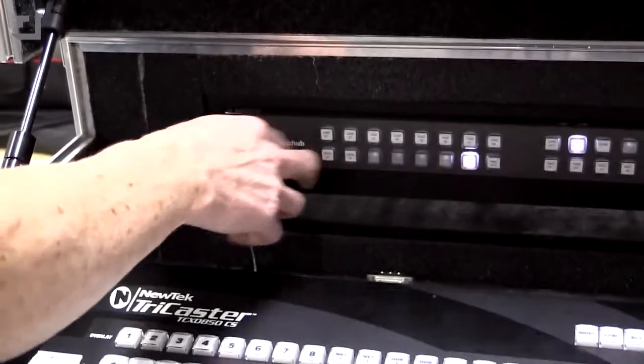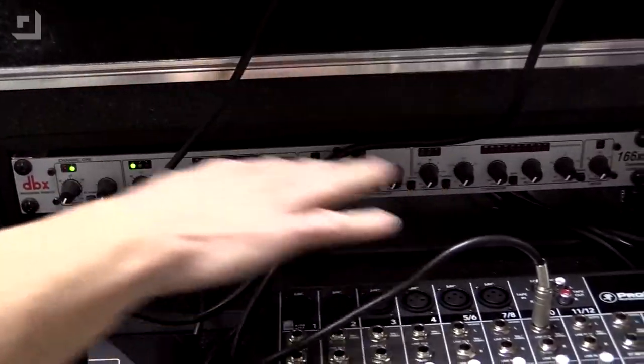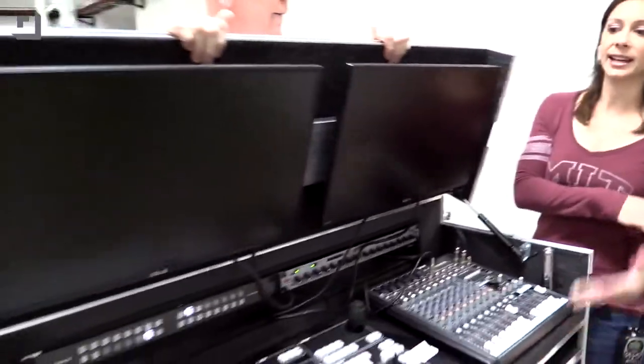We also use the Blackmagic video hub, which lets us route inputs and outputs — so we can take the output video feed and distribute it to monitors within our setup or to multiple outgoing streams. There's also a compressor-limiter that works with the mixer so that when Callie gets excited, it doesn't peak. And the whole thing folds down and is portable and secure for travel.